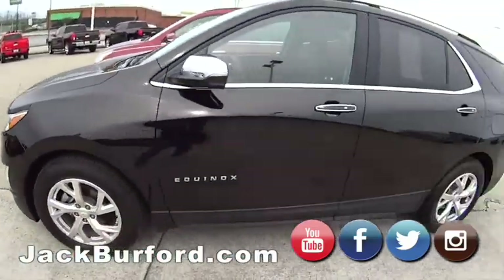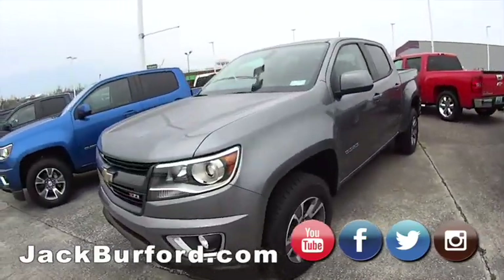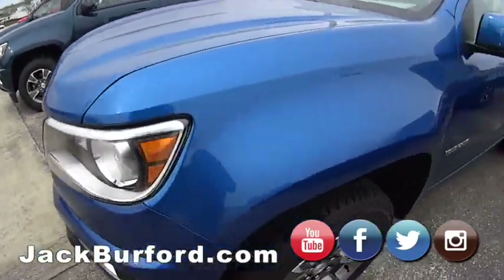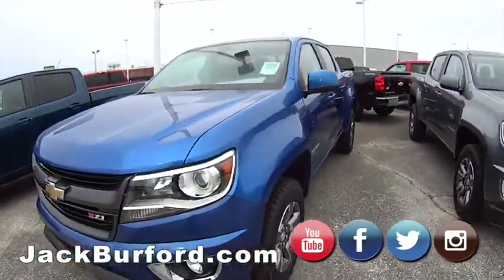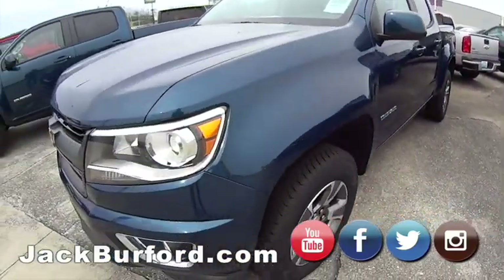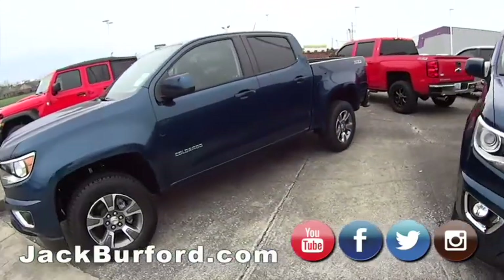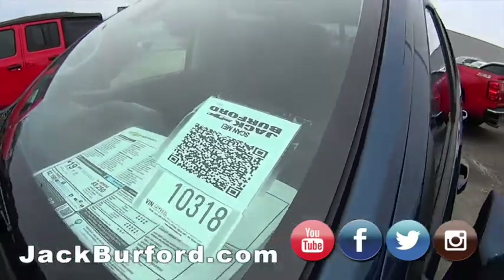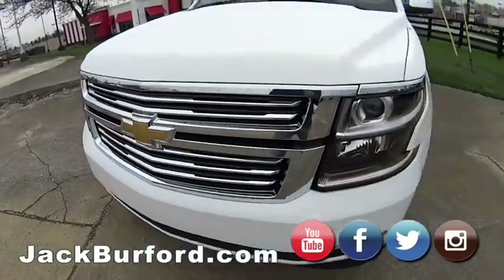Now let's look at some brand new ones, shall we? Hey everybody, this is Randy looking at all of our new inventory here at Jack Burford Chevrolet, 819 EKU Bypass. Come on over, peruse the lot, shoot the QR code on the vehicles or by stock number on your phone, and buy the vehicle directly online at our online digital store. Shop, click, and drive. Get these nice Colorados — get some great deals!